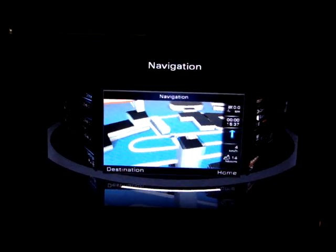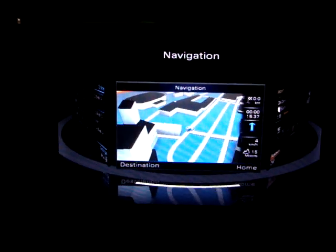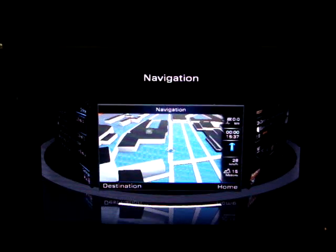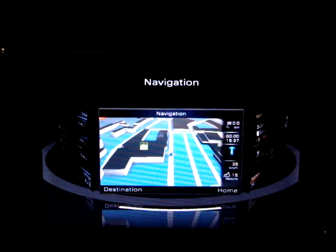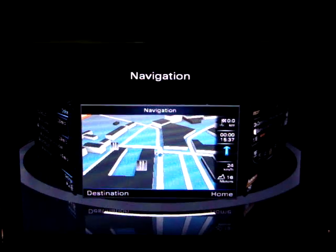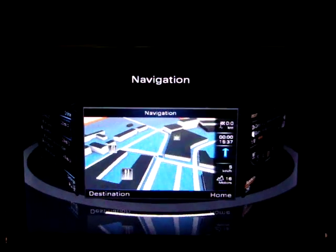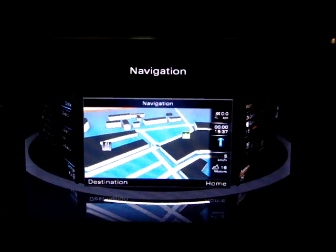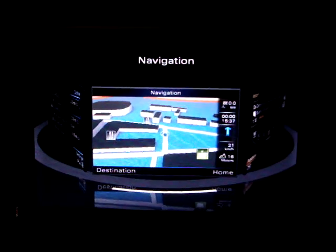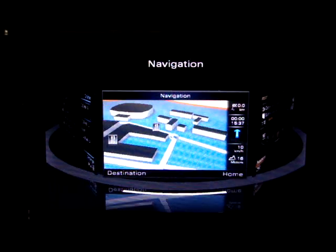We're in the NVIDIA booth at 2011 CES, and what we're seeing here is Audi's next generation infotainment with 3D navigation with NVIDIA's Tegra 2 processor. Let me walk you through some of the features. This is very early access to a system out of Audi Labs — an unprecedented level of early access to this system.